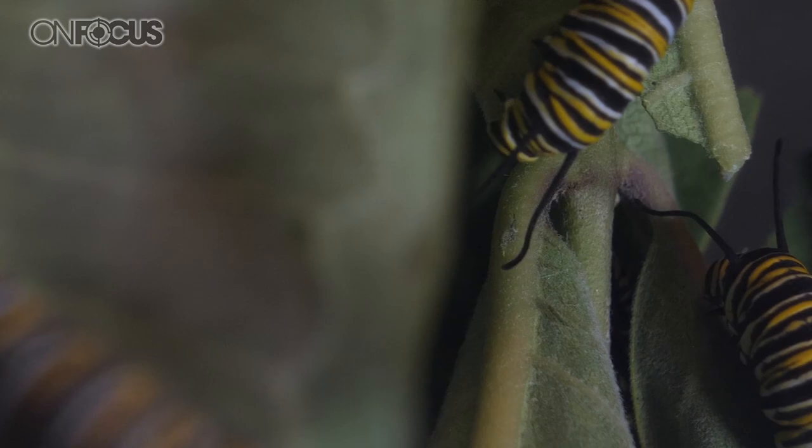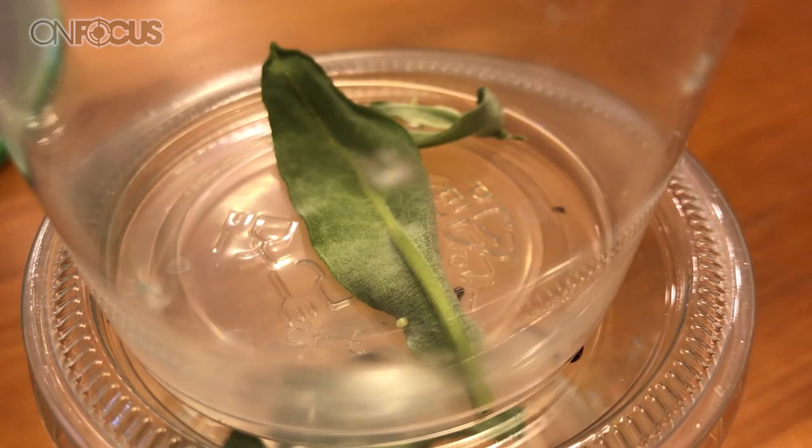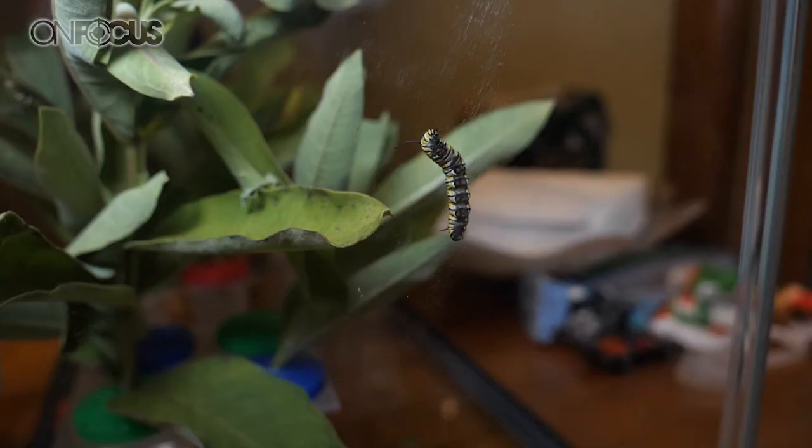Here at your house it looks like you have a couple different tanks set up. Can you take me through each one and tell me what's going on, starting with the first one in front of us? First, I separate the eggs into small containers and wait for them to hatch. Every day I check them. And once we start seeing the tiny caterpillar out, they get more leaves. They usually get to about third instar, and then I put them in this tank here, which has milkweed in water. There they're able to roam around, eat, and I don't have to worry about the milkweed leaves drying out.